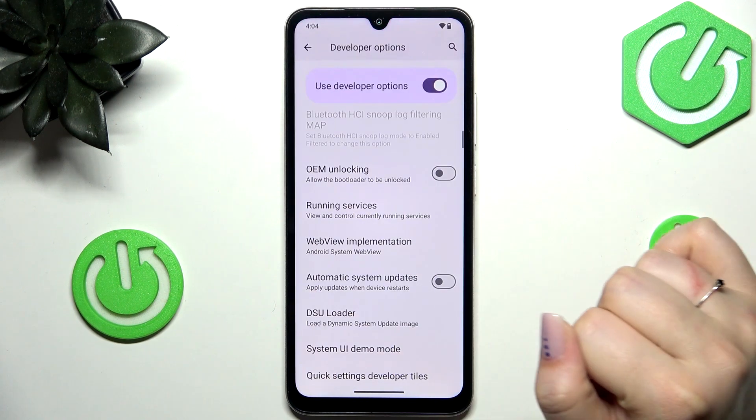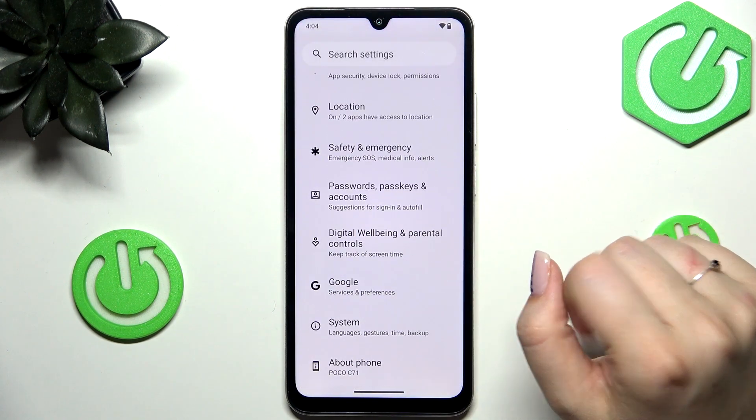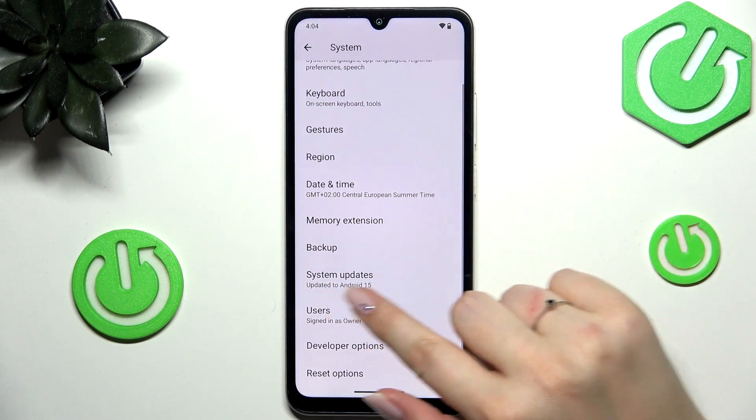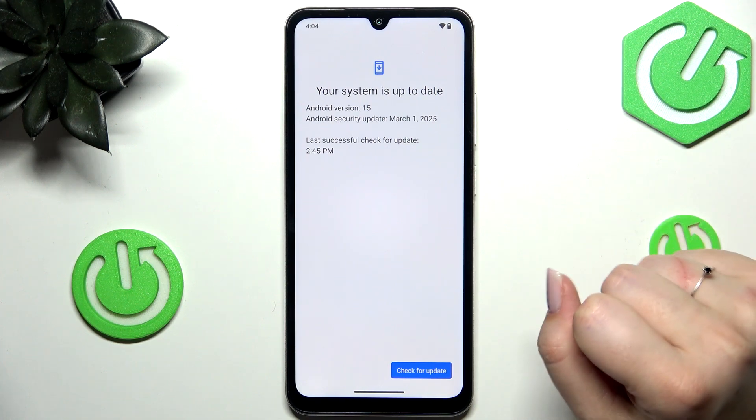So let's enter the Settings and here we have to scroll down to the very bottom to find System. Now we have to tap on System Updates and your device will basically check for updates, and you can encounter two different scenarios.